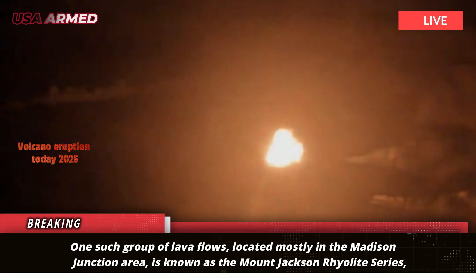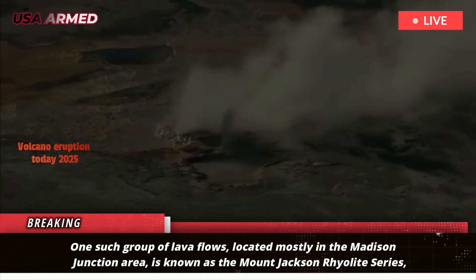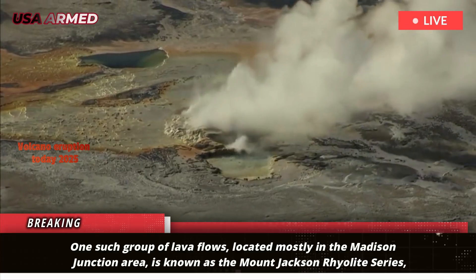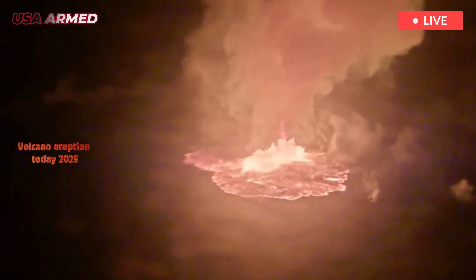One such group of lava flows, located mostly in the Madison Junction area, is known as the Mount Jackson rhyolite series, estimated to be between 1.28 million and 700,000 years old.